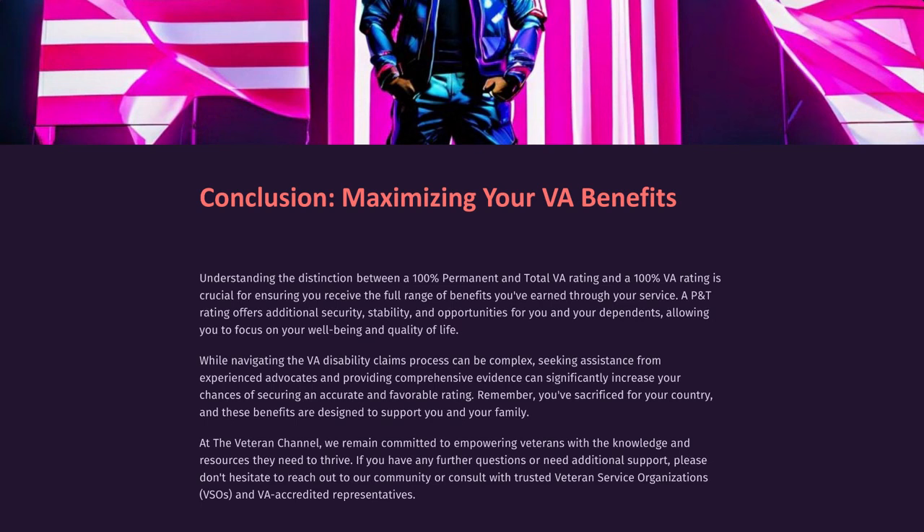Understanding the distinction between a 100% permanent and total VA rating and a 100% VA rating is crucial for ensuring you receive the full range of benefits you've earned through your service. A P&T rating offers additional security, stability, and opportunities for you and your dependents. While navigating the VA disability claims process can be complex, seeking assistance from experienced advocates and providing comprehensive evidence can significantly increase your chances of securing an accurate and favorable rating. At the Veteran Channel, we remain committed to empowering veterans with the knowledge and resources they need to thrive. Please don't hesitate to reach out to our community or consult with trusted veteran service organizations (VSOs) and VA-accredited representatives.